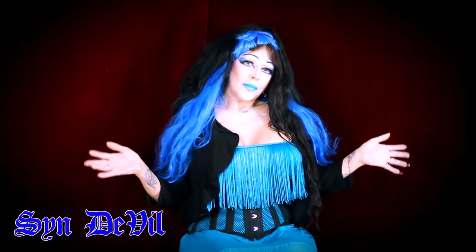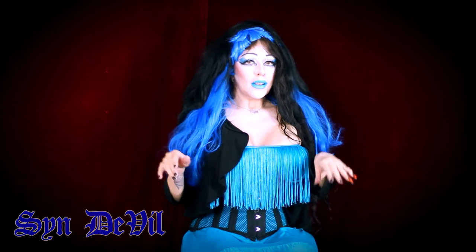Hello everybody. This is Cindyville and welcome back to my channel. For the first time, instead of going to the store, I actually decided to order off Ulta's website.